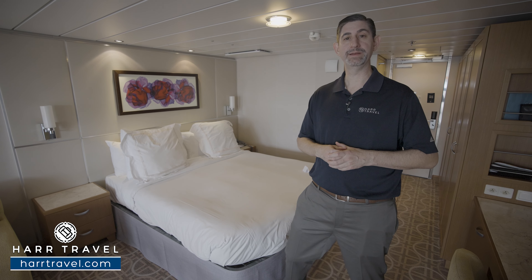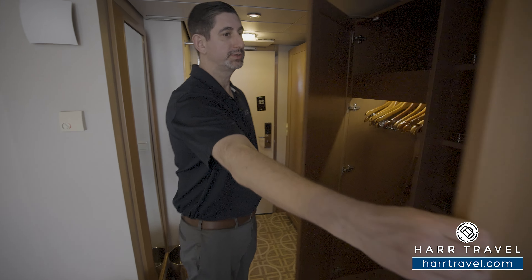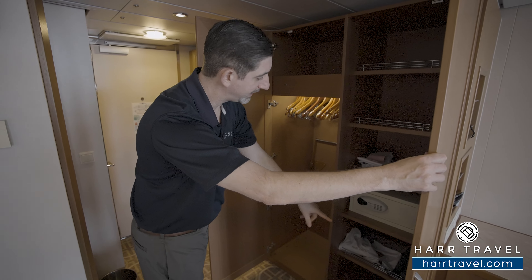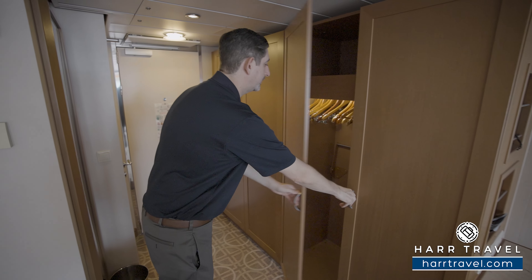Now let's tour the suite. When you walk in the door, you're going to have an entire wall of storage here. As I open this up, you've got hanging storage, shelves up above, all along the sides. Down there you're going to find your hair dryer, full-size laptop safe, and umbrellas to utilize throughout your cruise.